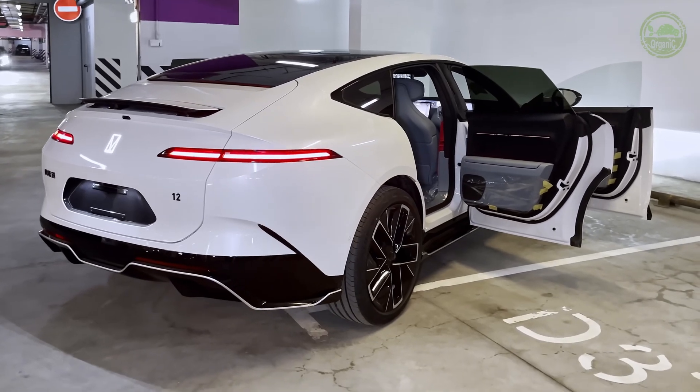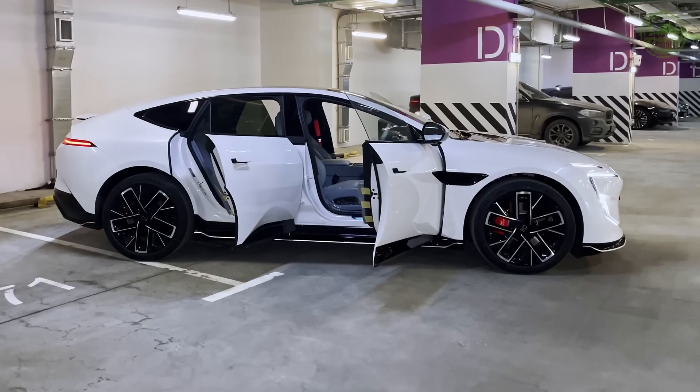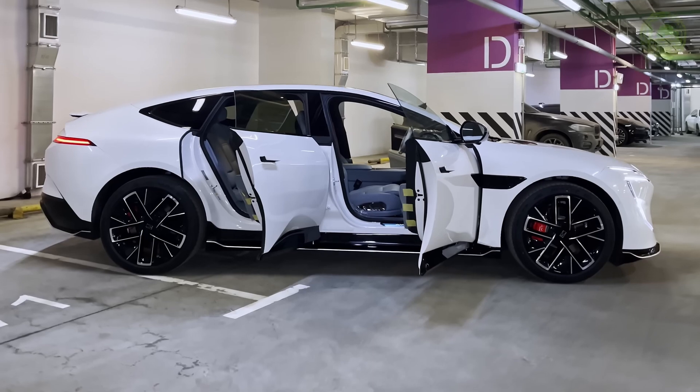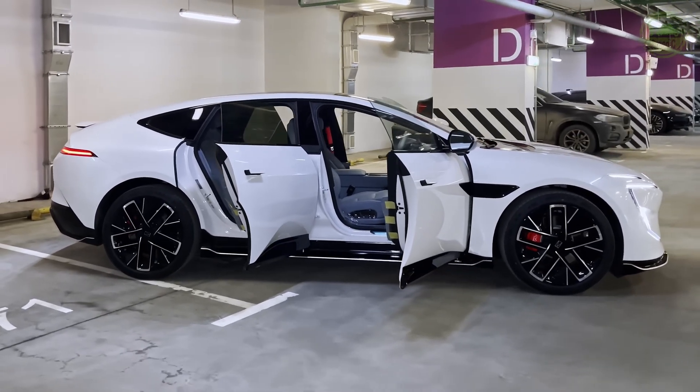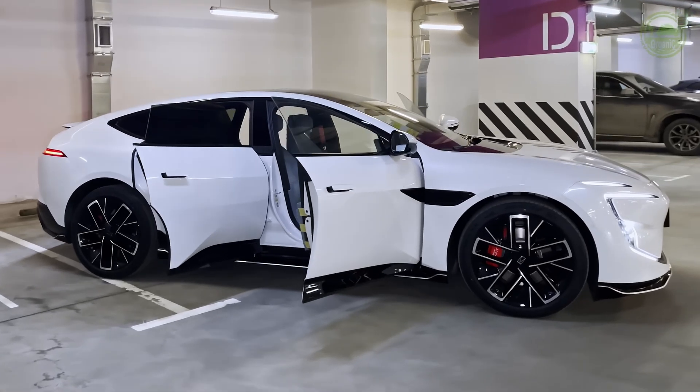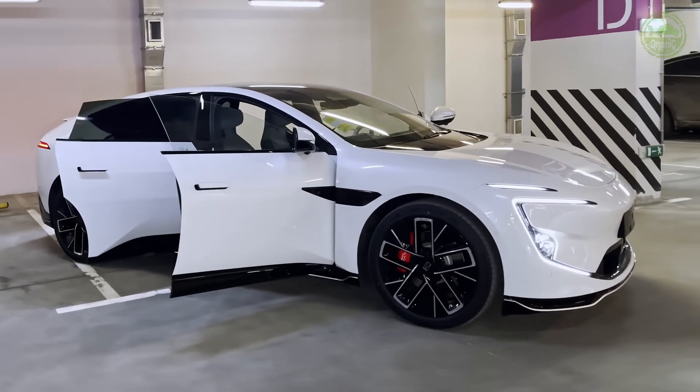So just how powerful is the Avatar 12? Does its real-world performance live up to the hype? Today we'll provide an in-depth analysis from various aspects, including its exterior design, interior features, performance, intelligent functions, and user experience.